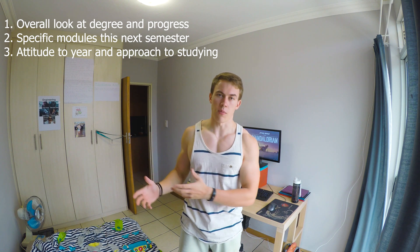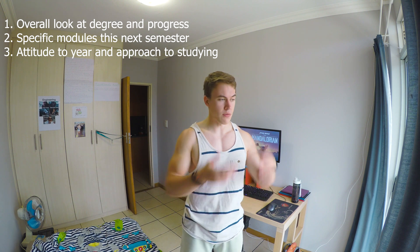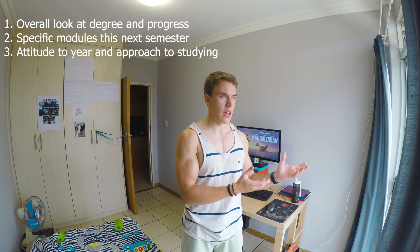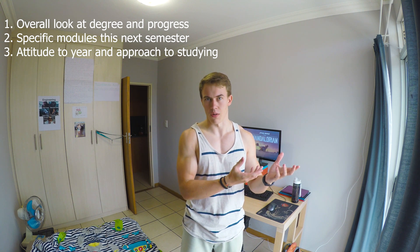Part two, the specific modules I have to do this semester, which I'm nervous and excited about at the same time. And part three, just the general attitude to the degree — the approach to learning I'm going to take this year and this semester so as to better learn what's going on in the course.